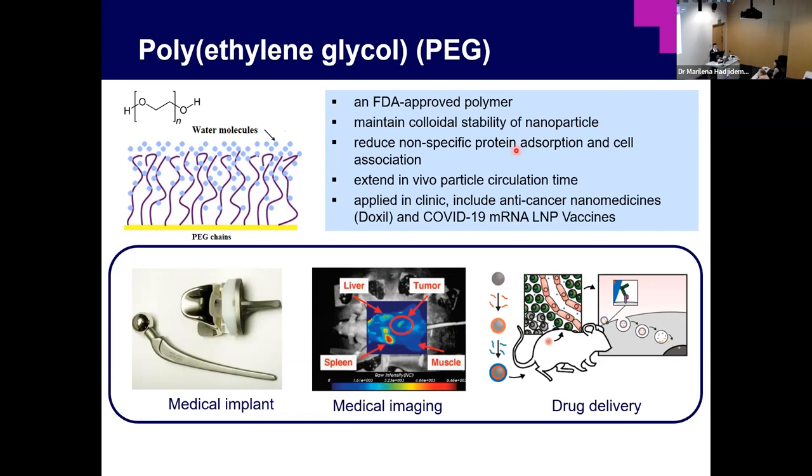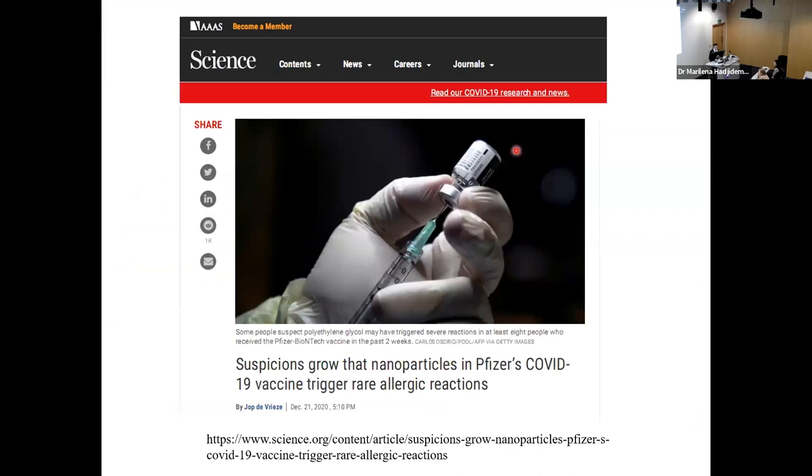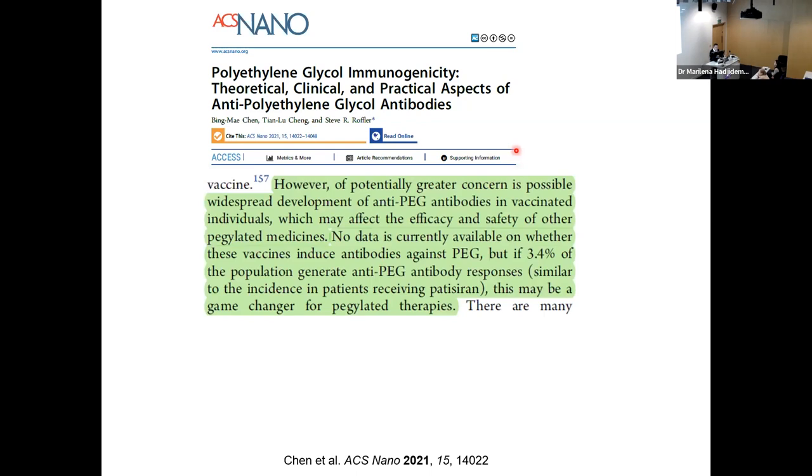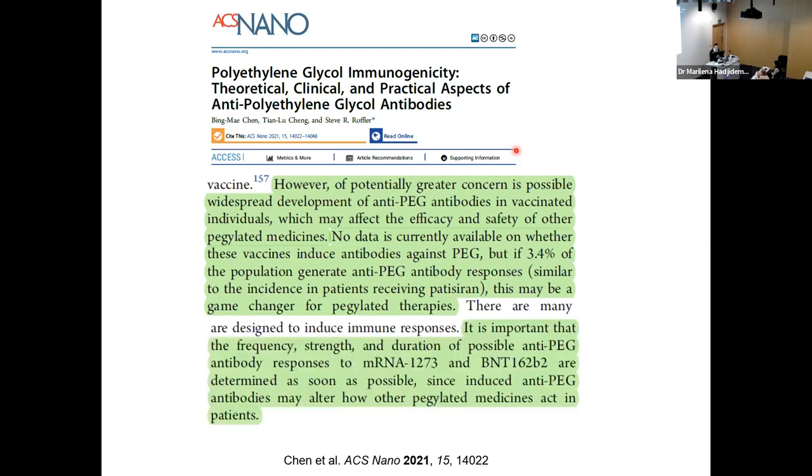There are also concerns about PEG. Right before the distribution of Pfizer in the US, a Science article mentioned concern about whether PEG in the lipid nanoparticle could cause allergies. Scientific literature also raised questions — one paper noted no data is available on whether the vaccine induces antibodies against PEG, and that if 3.4% of the world population generates anti-PEG antibody responses, this may be a game changer for PEG-related therapies.